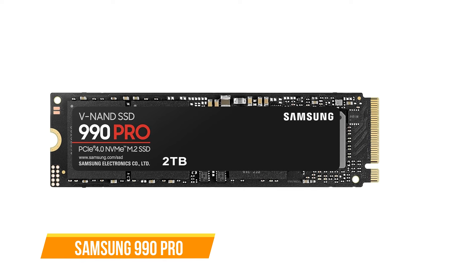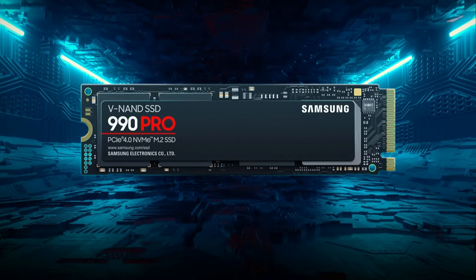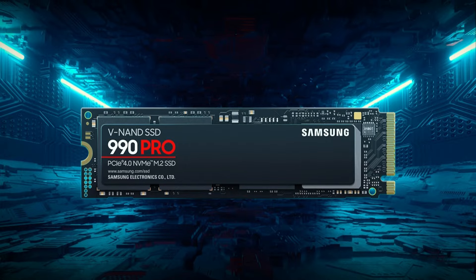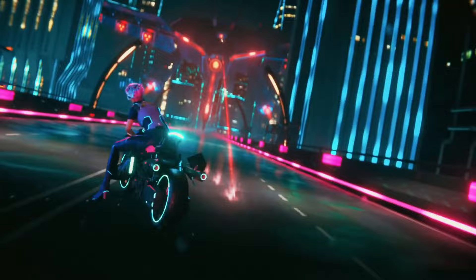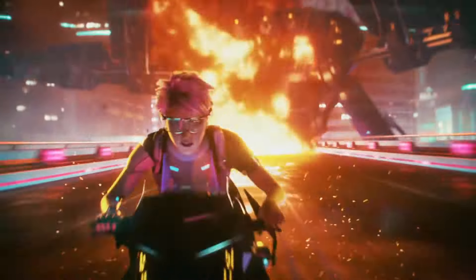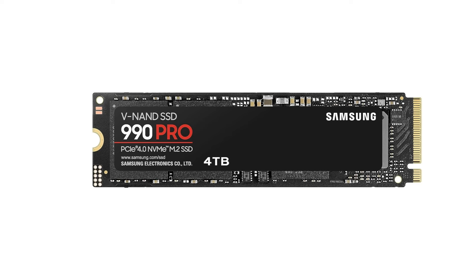Next up is the Samsung 990 Pro. The 990 Pro stands as a testament to the pinnacle of Gen 4 SSD performance in the PCIe 4.0 space. Available in 1TB, 2TB, and the recently introduced 4TB variant, it caters to users still on PCIe 4.0 interfaces. The 4TB model introduces the latest 8th-generation Samsung V-NAND technology and an enhanced controller for demanding workloads and extensive storage needs.